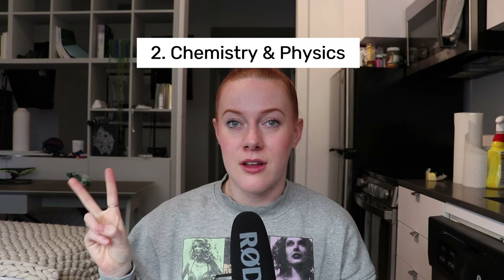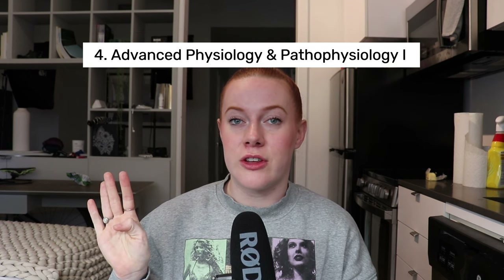Before we dive into the five takeaways, let's talk about which classes we actually took. In semester three of didactic, we took anatomy, chemistry and physics, advanced health assessment, and advanced physiology and pathophysiology one. Interestingly, we started having anesthesia faculty teaching our classes at this point — 75% of our courses were taught by CRNAs, which I really enjoy as a student.